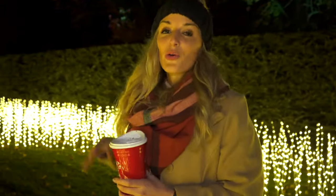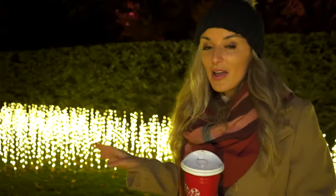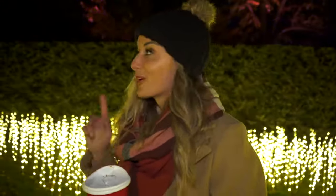This magical walkthrough leads you to the South Lawn where the Westbury House mansion is, and there is a projection show that is the finale of the whole walkthrough experience. It's about 10 minutes long and we're going to go watch it right now.